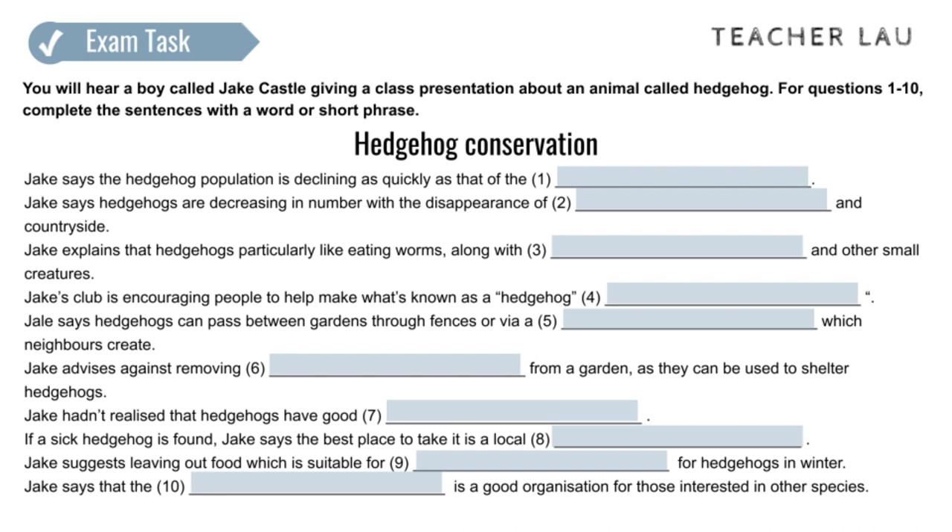I've come across several injured hedgehogs while working with the conservation club, and it's vital to know what should be done when this happens. Vets can help injured hedgehogs, but the preferred course of action is to go online and find out where the nearest rescue centre is, and take them there.